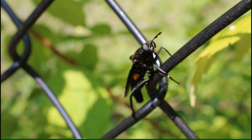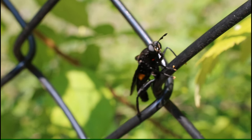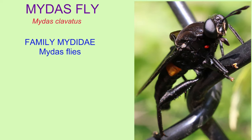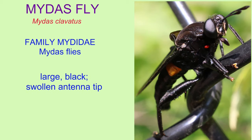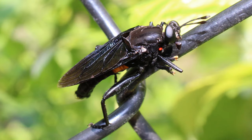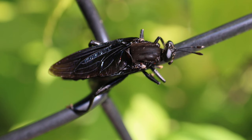Among the flies, they belong to the family Mididae, the Midas flies, which are large — including some of the largest flies in the world. They are typically black, their antennae typically have a swollen tip, their hind limb is larger than the other two limbs, and many have an orange abdominal segment.